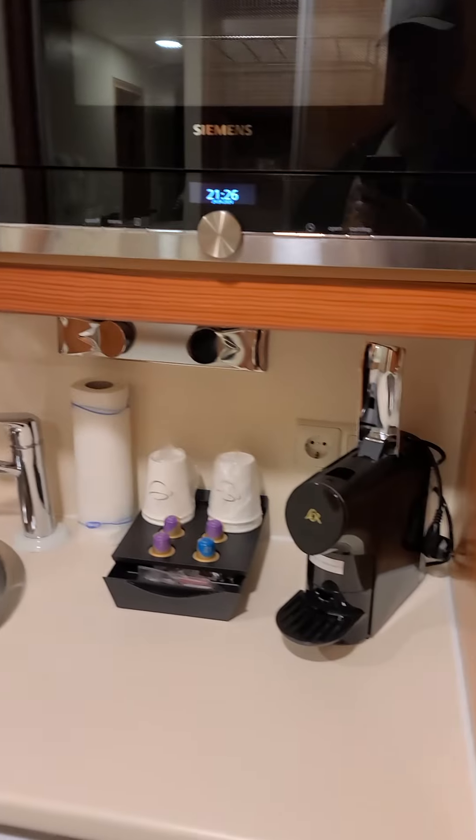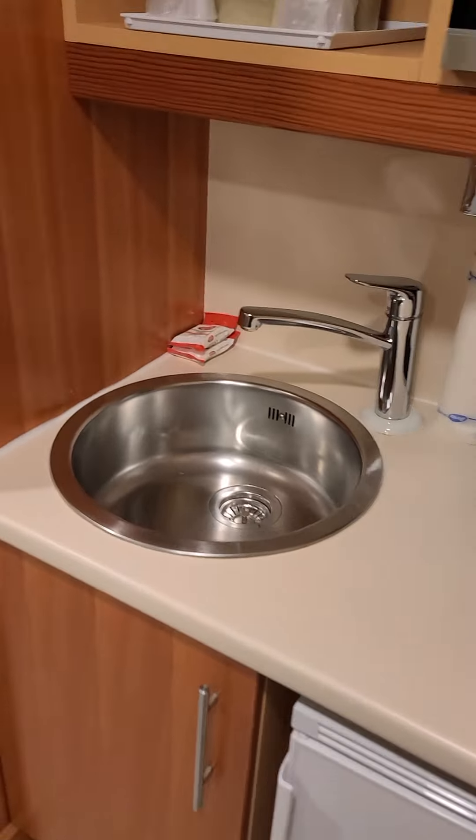There's some kind of storage area here. Microwave, nice little coffee thing, a fridge, a sink.